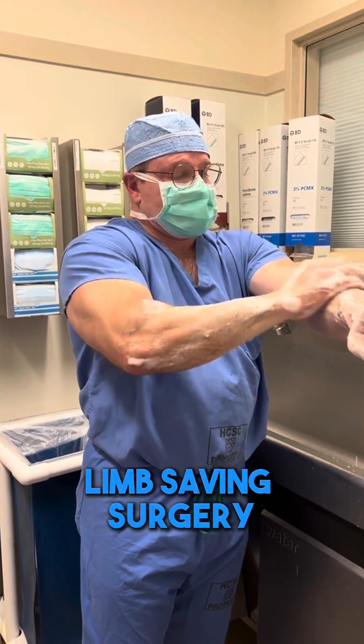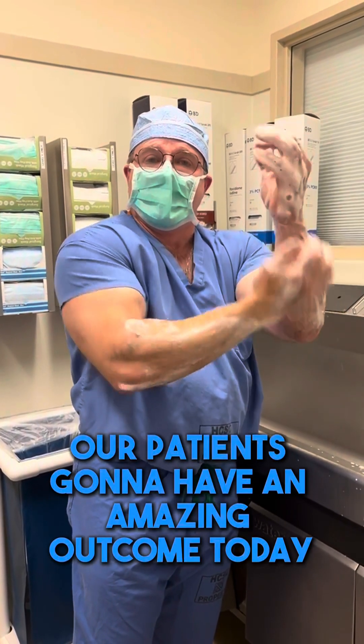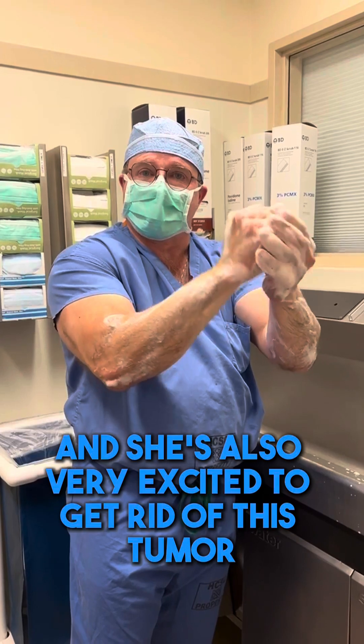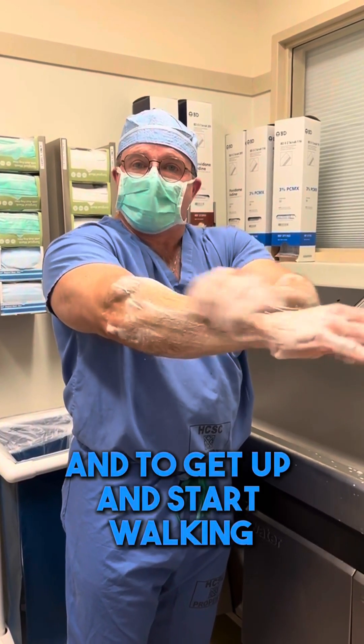Our patient's going to have an amazing outcome today. I'm very excited about it, and she's also very excited to get rid of this tumor and to get up and start walking.